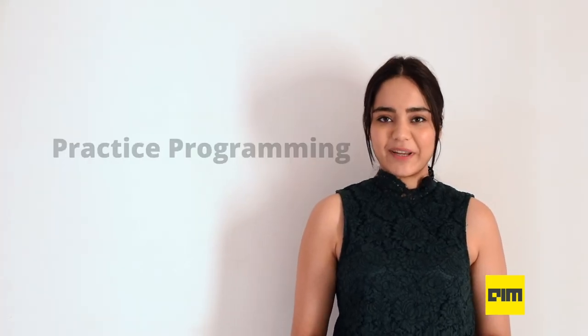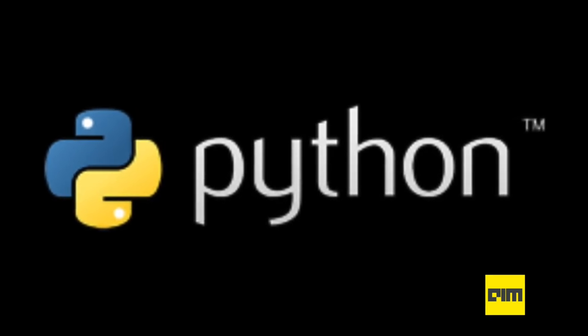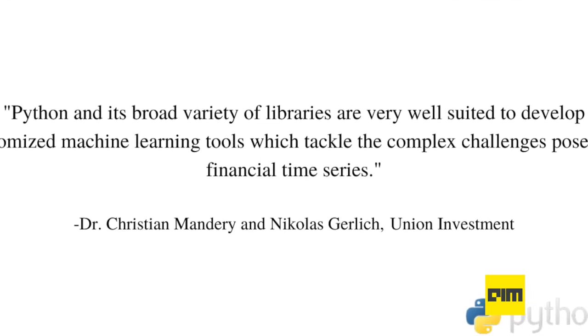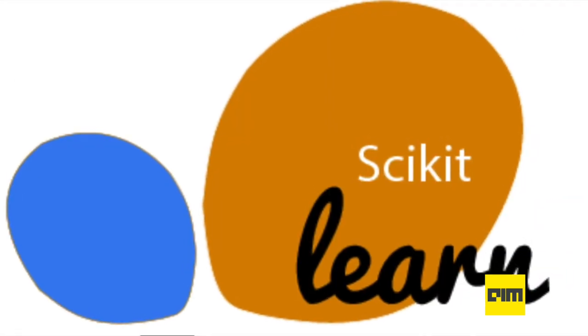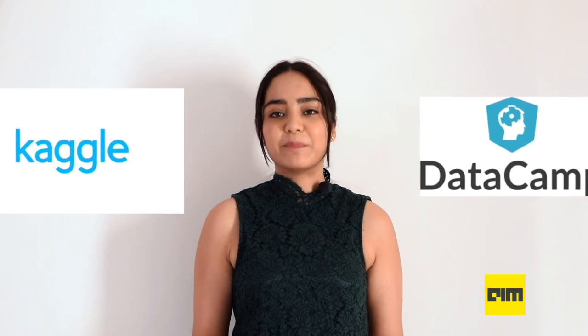Coming to step two: practice programming. Numerous studies, including our own, have concluded that Python is the most important language to be learned by data scientists. In 2020, almost 75% of the industry and professionals agree. Beginners should focus on learning Python for at least their first six months and on interacting with databases. Once you have a good understanding of Python, you can start learning other languages like R and Java, then move on to machine learning packages like scikit-learn. Sites like Kaggle and DataCamp are excellent for testing code and collaborating with peers, and forums like Stack Overflow are great for discussing programming problems.